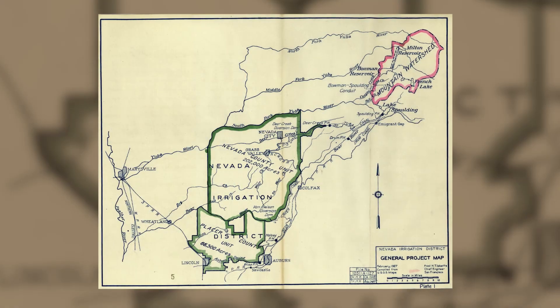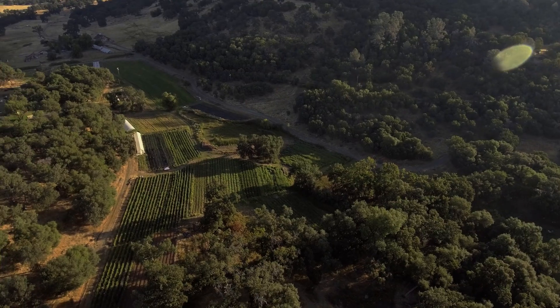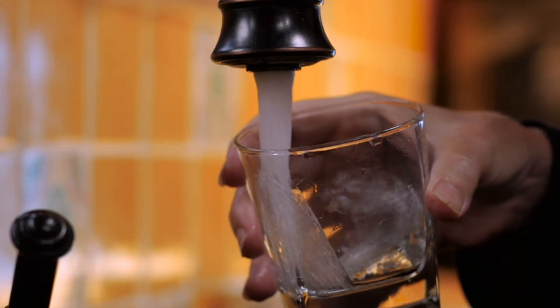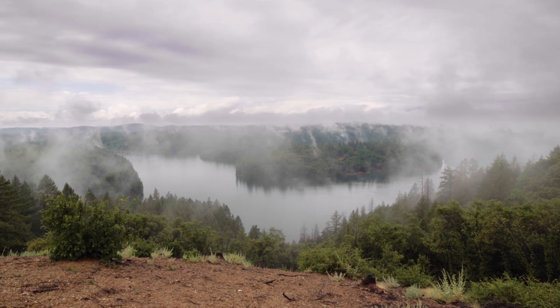Nevada Irrigation District manages 287,000 acres of land that delivers water to irrigate farms and fields as well as providing drinking water to residential customers. Arguably, there's no greater priority than protecting the place where it all begins.